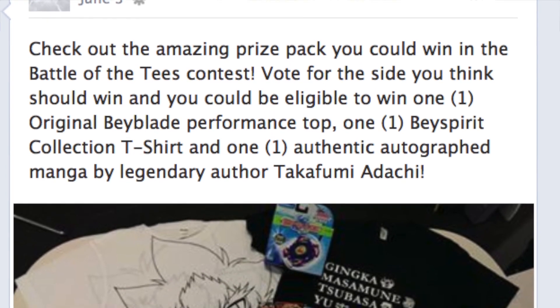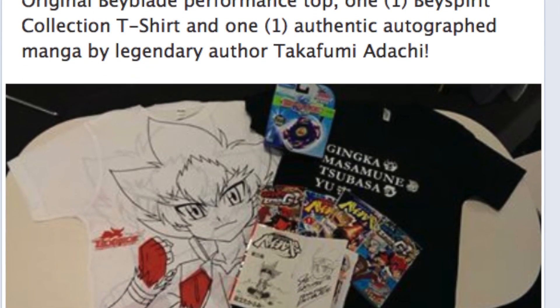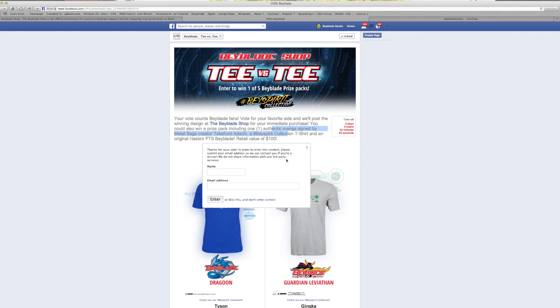If you enter this giveaway you have a chance to win t-shirts and a signed manga from Mr. Takafumi Adachi. The grand prize is amazing. Thanks to the official Beyblade page for hosting this giveaway.